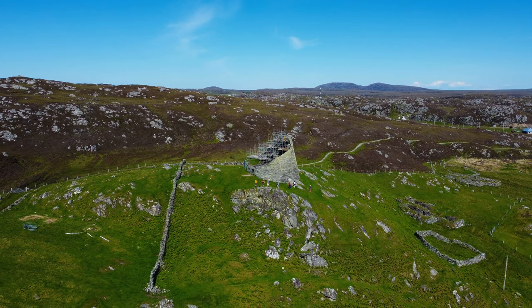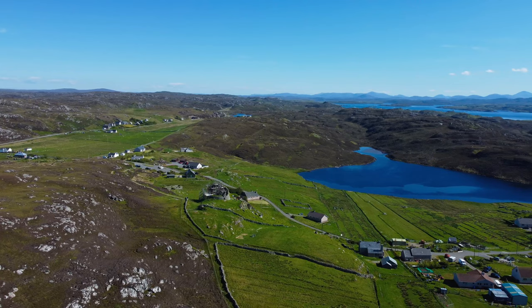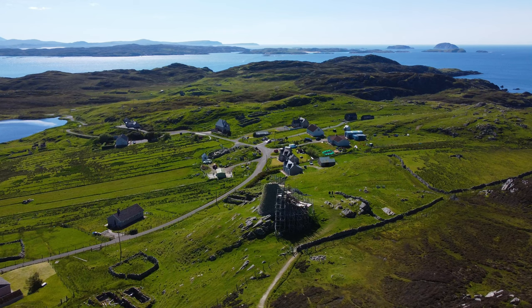Dun Carloway is a striking monument in the landscape. This impressive example of Iron Age architecture may have been designed to make a bold statement of status, wealth or power. It was also easily defended, sitting high on a rocky outcrop with wide views for miles around. The Broch Tower is in an excellent state of repair — it's the best preserved Iron Age building in Lewis and, at 9 metres tall, one of only a handful of Broch Towers surviving to near its original height.